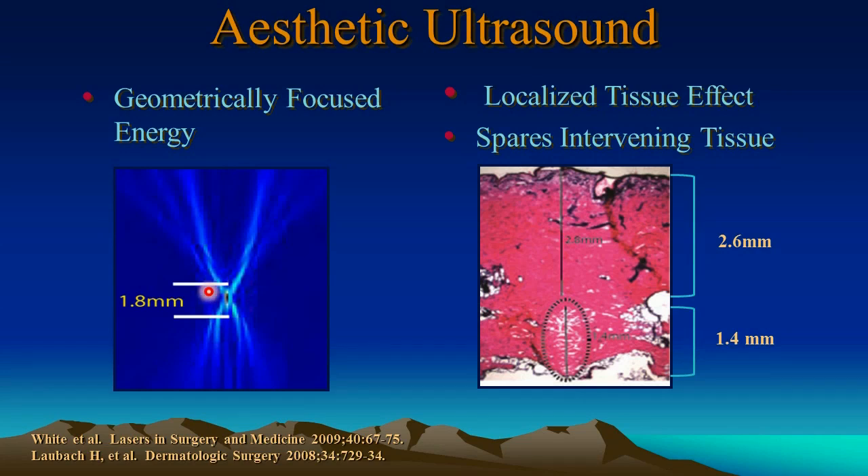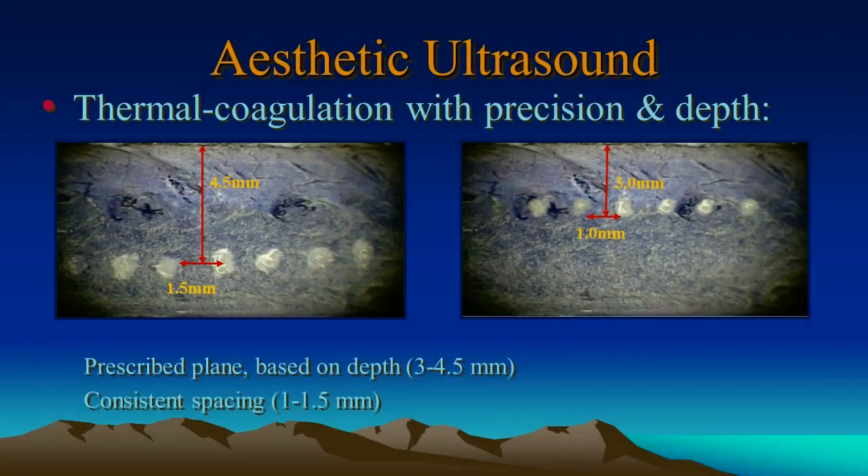The geometrically focused energy can be very precisely administered. As you can see in this diagram, it's 1.8 millimeters in height, and 95% of the focused energy will be focused within this region. On histology, for example, using this device on pig skin, you can see a very precise, deep injury 2.8 millimeters below the surface of the skin, and 1.4 millimeters in length. In this example, it's 4.5 millimeters deep with spacing of about 1.5 millimeters between each discrete thermocoagulation point. On this side, it's 3 millimeters deep with 1 millimeter separation.